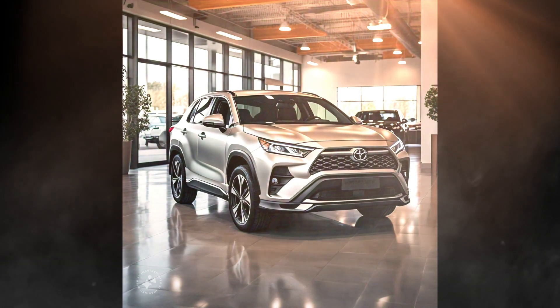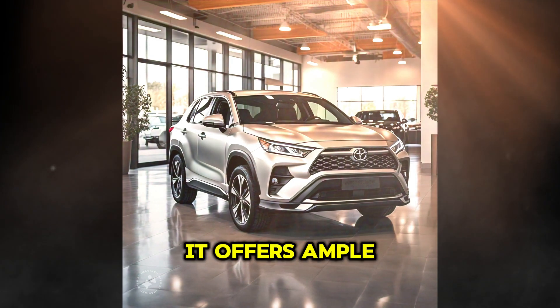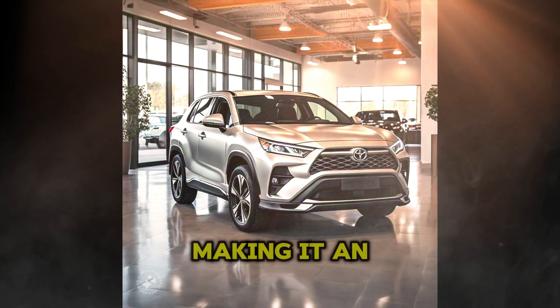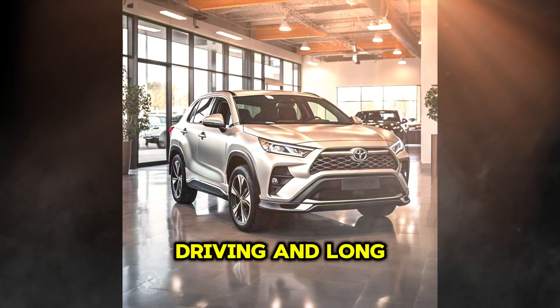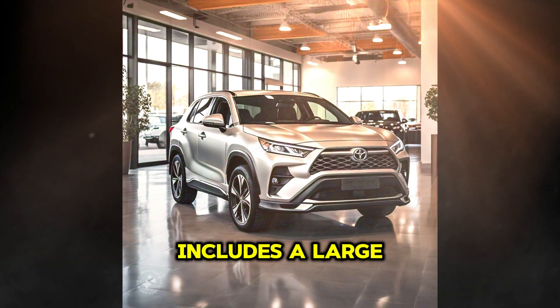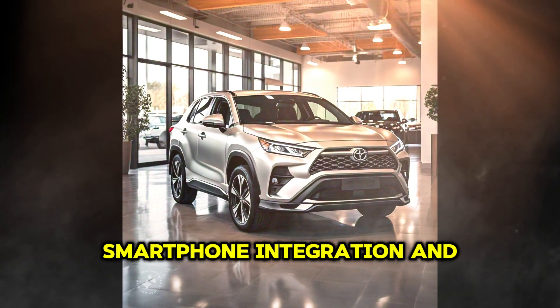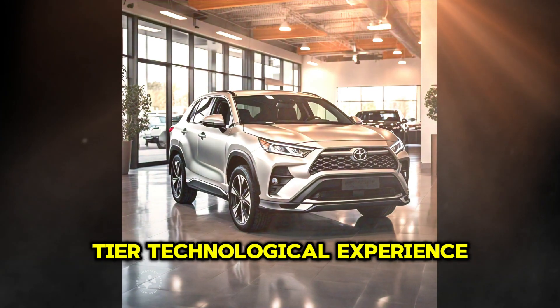Inside, the new SUV is designed to maximize comfort and functionality. It offers ample space for passengers and a large cargo area, making it an ideal choice for families or those looking for a versatile vehicle for both city driving and long trips. The infotainment system includes a large touchscreen with wireless connectivity, smartphone integration, and advanced navigation options, delivering a top-tier technological experience.